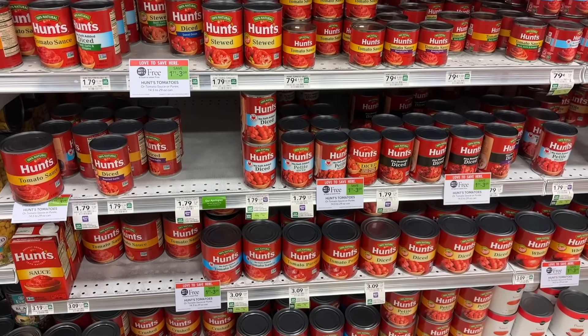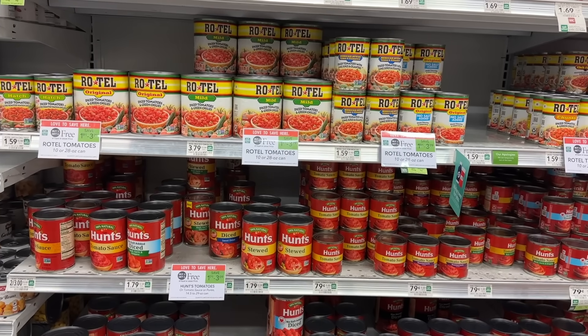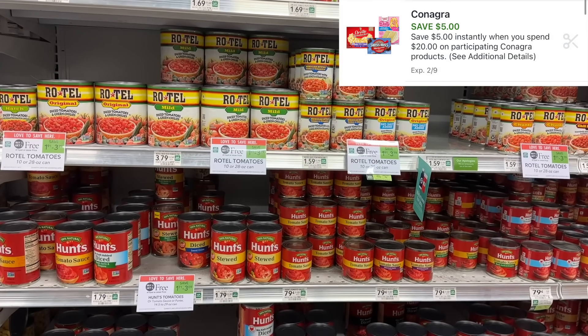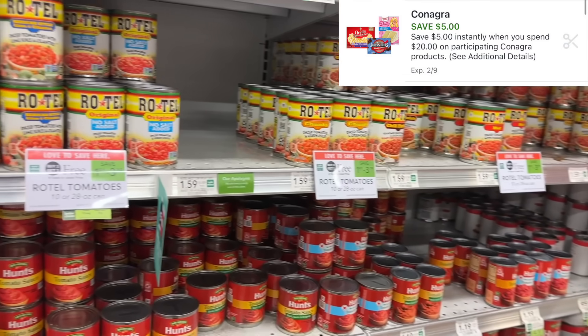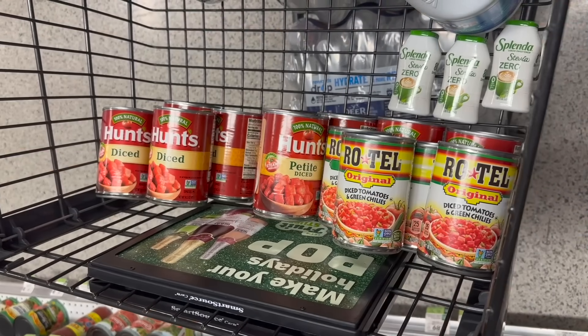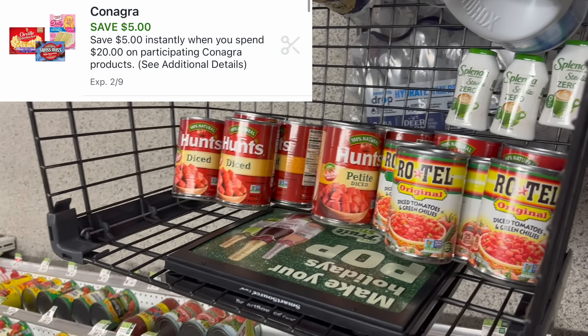We are going to get started this week by going over this deal on the Hunt's Tomatoes. There's a lot of different ways that you can do this deal. If you follow me on TikTok, then you know we did this deal the week before last. I actually got stocked up on some of these products the week before last using this $5 off of $20 digital coupon. When I did this deal the week before last, I got some of the smaller cans. So I'll pause real quick and show you what I got last time. If you want to pick up the smaller cans of Hunt's instead of the bigger ones, then what you want to do is pick up 12 of the ones that are priced around $1.79. This price may be off by a few cents just depending on where you live, but you just want to make sure that you have at least $20 worth before the sale is applied, because if you have under $20, that digital coupon will not come off.